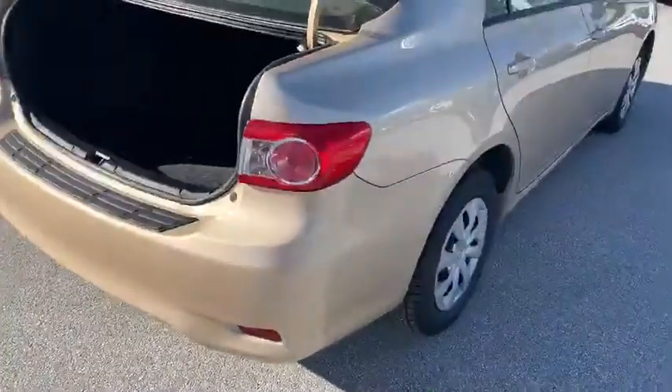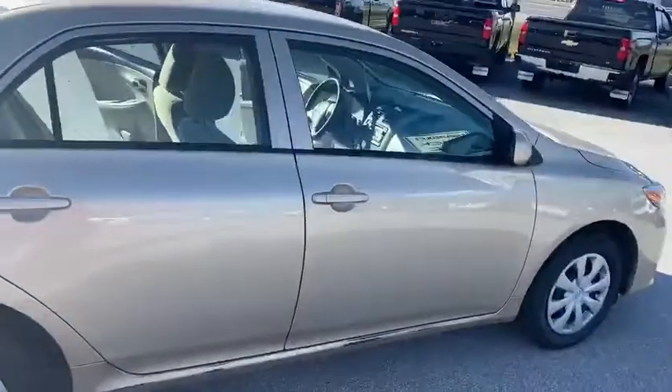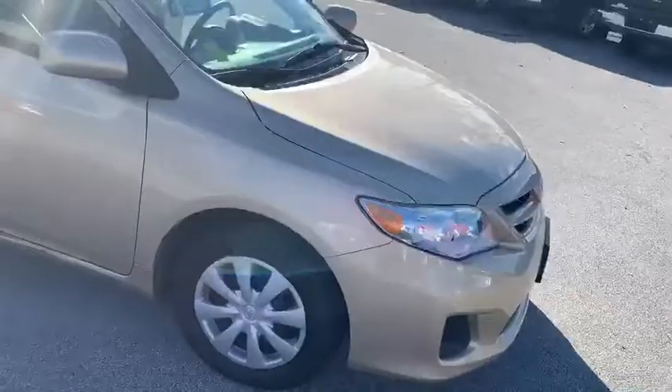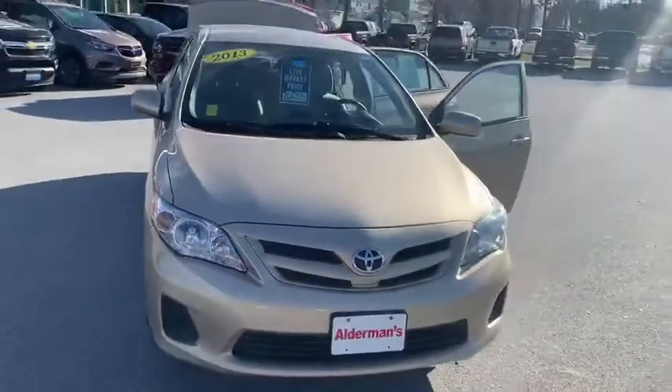I like those headlights with that kind of halo look with the chrome. The car is in practically pristine condition. For a 2013 with 100,000 miles, you're going to be really impressed with how clean this car is.